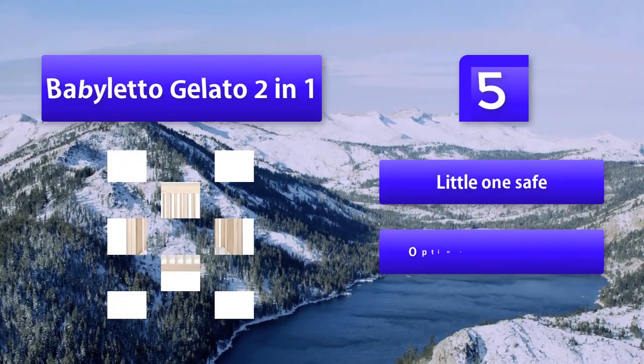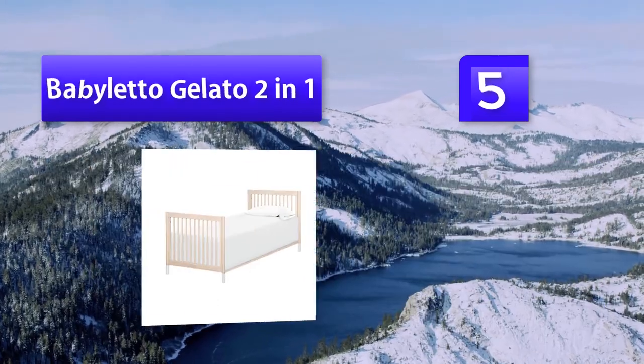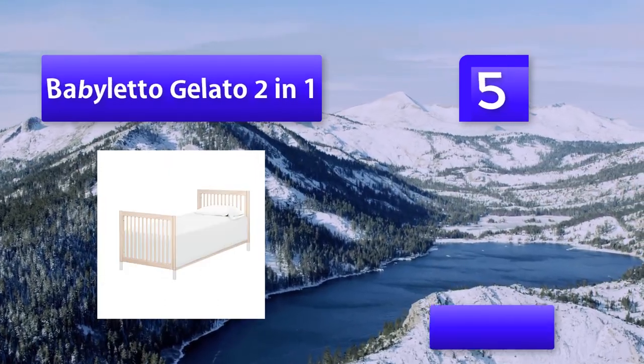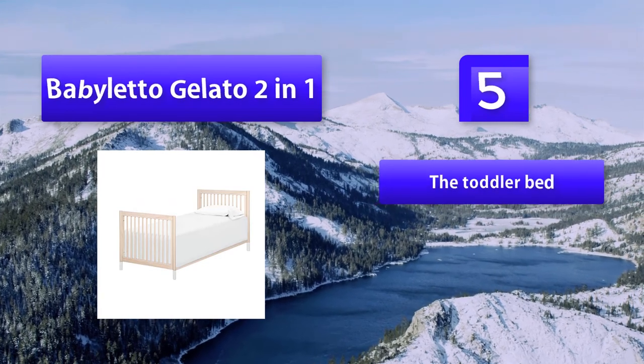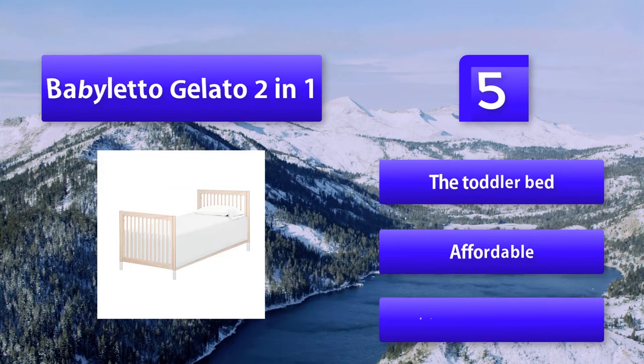Features a beautiful design with mattress included. Rails on the side will keep little ones safe. Optimal mattress size can fit in the crib and the toddler bed. Affordable, keeping your bundle of joy intact.